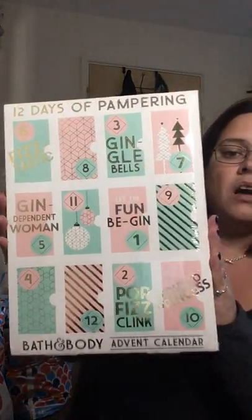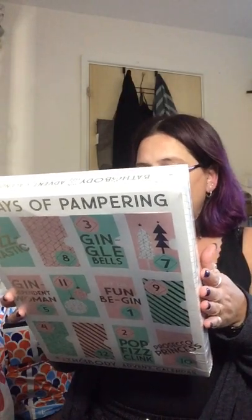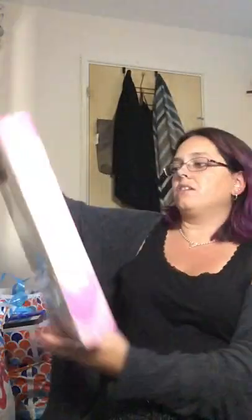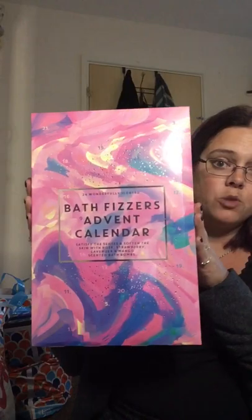From Home Bargains I've got a couple of advent calendars. I'm not going to open these now — I'll open them in a separate video. The first one is a 12 Days of Pampering calendar and it was 5.99. You get things like body scrub, shower gels, bath fizzers, hand creams, bubble baths, and body lotions. I also got a 24-day bath fizzers advent calendar which was five pound — 24 different scented bath fizzers for five pound, which I think is a bargain.